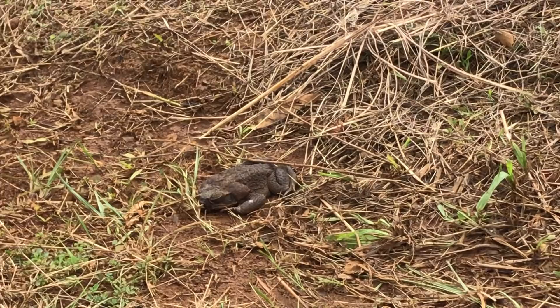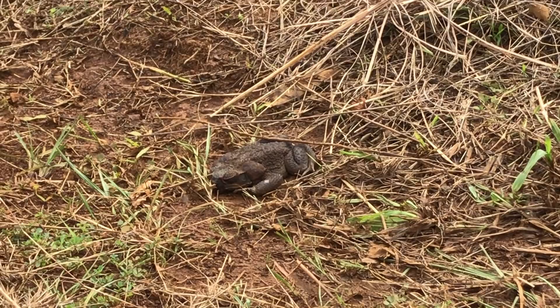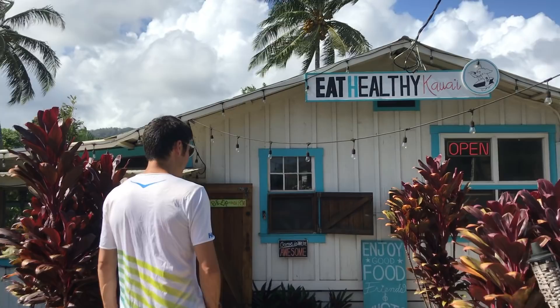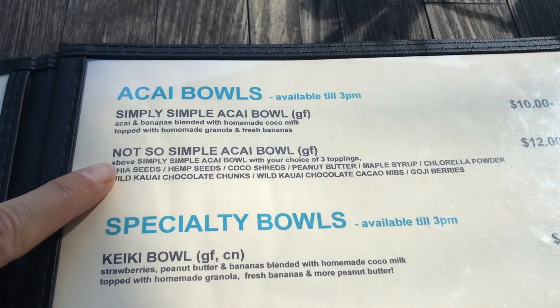Hey, little guy! I'm going to name you Kermit. Your name's Kermit now. You take it easy, keep it real, and have a good day!